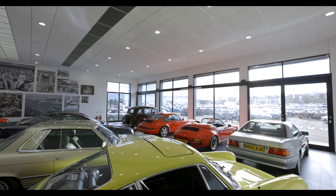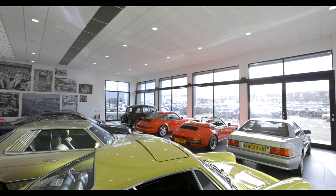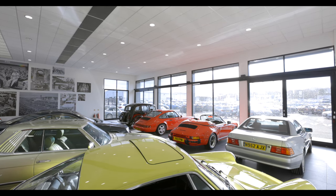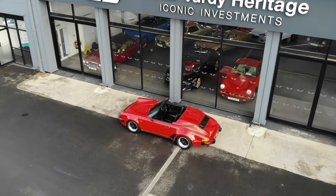We offer a unique experience and pride ourselves on offering something truly special to our clients in the form of the finest selection of classic and modern classic vehicles from our immaculately heated indoor showroom and our state-of-the-art workshop. We can arrange transportation across the UK or internationally.